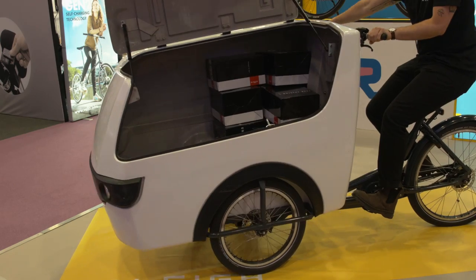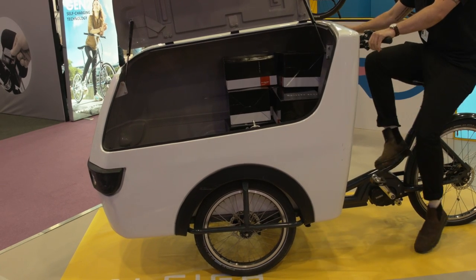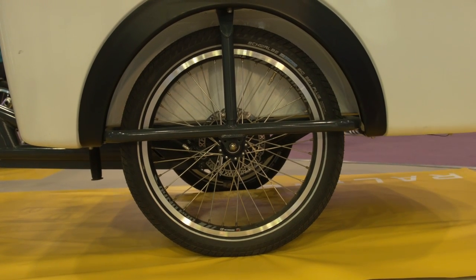It uses a Yamaha motor which comes with a 500kWh battery which can get you around 46 miles depending on where you are. It is a tricycle, which means people who are not too confident on riding are able to get on and feel confident on the UK roads.